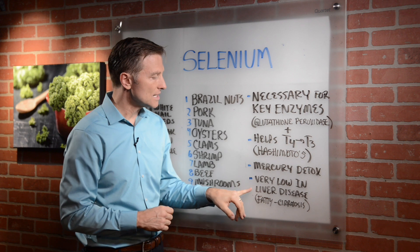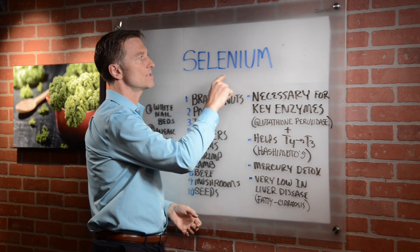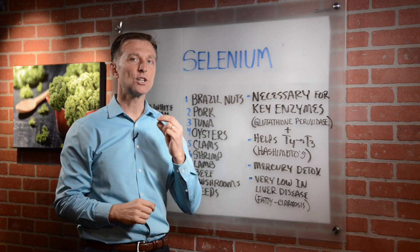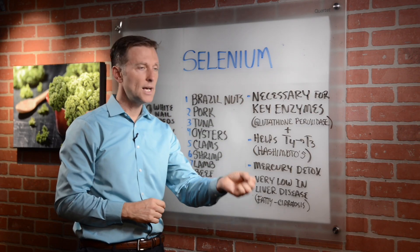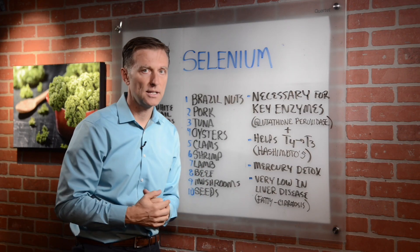In people with liver disease, like a fatty liver or cirrhosis, which is scar tissue, you'll see low levels of selenium. So apparently you need good liver function to absorb selenium, and also you need selenium to actually repair the liver.